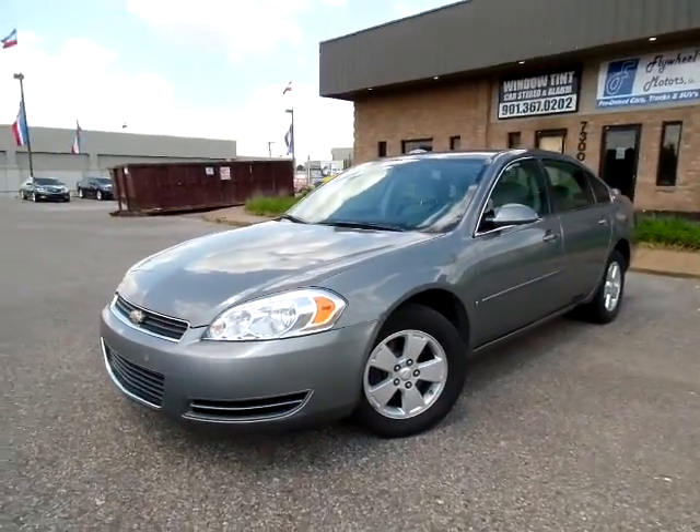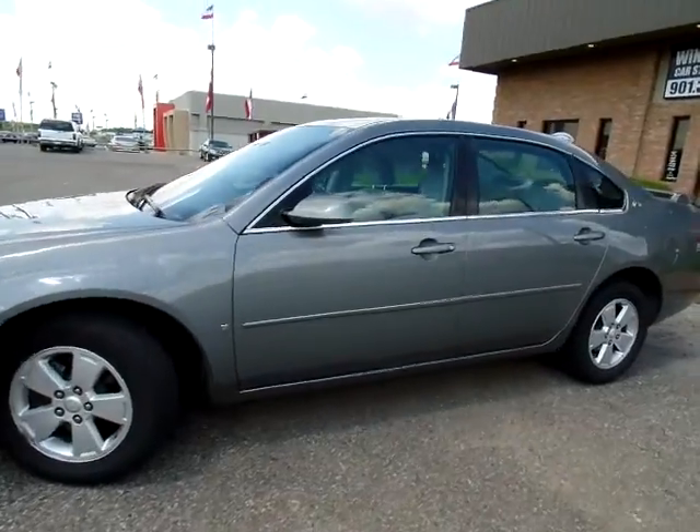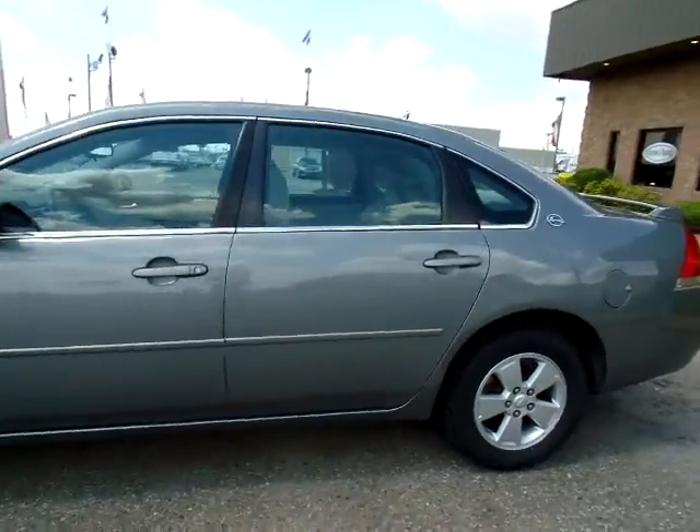Hello everyone, thanks for joining me. This is Jillian at Flywheel Motors LLC and this is our 2007 Chevrolet Impala.